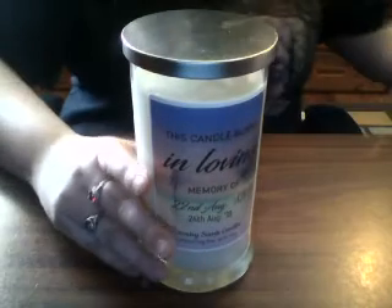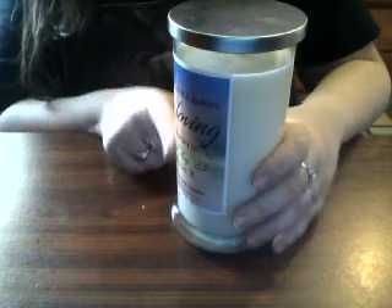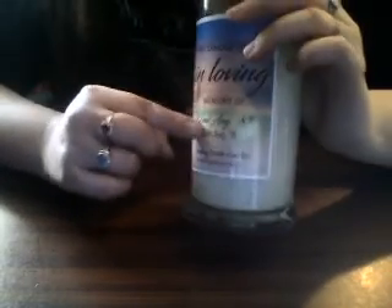Hi guys, I'm back again. I have one more review today as well as a reveal a bit later. I actually have one of the new personalized label candles from Country Scent Candles — this is the In-Memory-Of candle. It has dates for my cousin; there wasn't enough room in the script to get his name on, so I just put his year of birth and year of death on the candle.